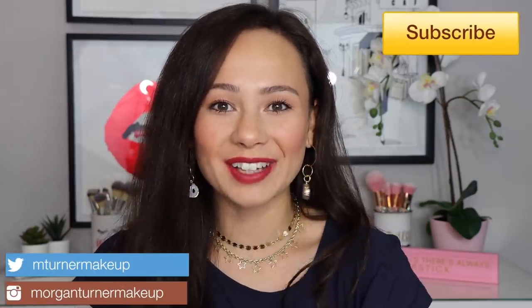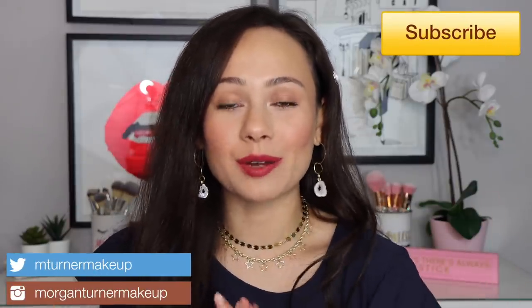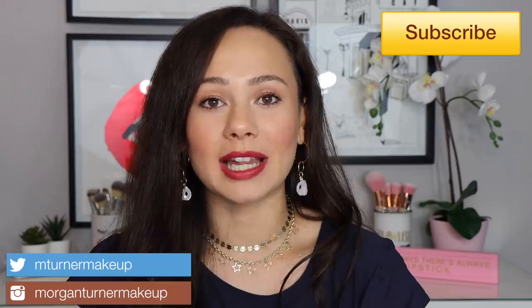Hi guys, what is up? Welcome to my channel. So I have another Charlotte Tilbury review for you. I am reviewing the new collection she just came out with of three love filter lipsticks. So if you want to know my thoughts on them, hear what's special about them, see some swatches, all of that good stuff, then just keep watching.